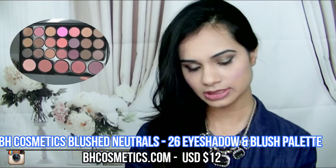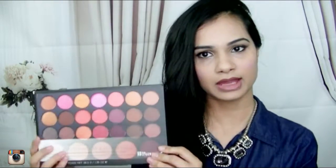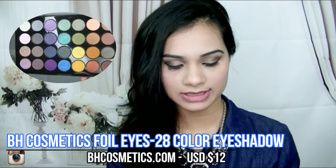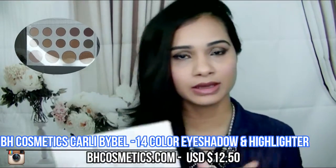The other two things I got from BH Cosmetics are their palettes. These ones are not very recent but fairly new. The first one is the Blush Neutrals — it has 26 color eyeshadows and blush palette. Another palette I was really excited to try is the Foil Eyeshadow, which has 28 color eyeshadow palette. And the highly raved about Curly Bibell palette — I hope I'm saying that right — has 14 color eyeshadows and a highlighter palette. I didn't even open it yet.